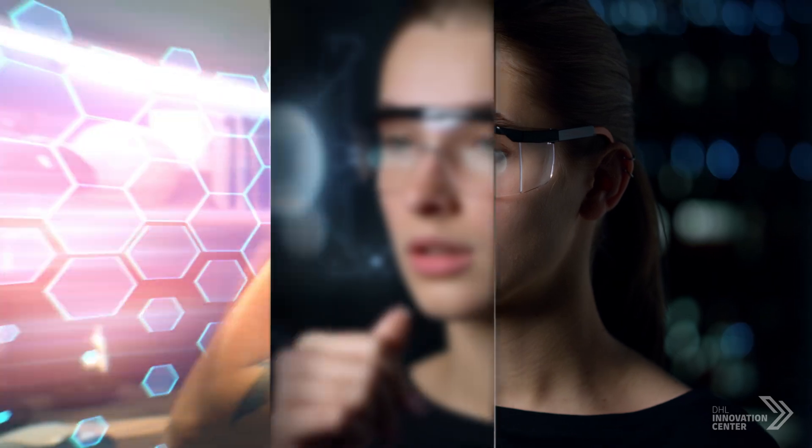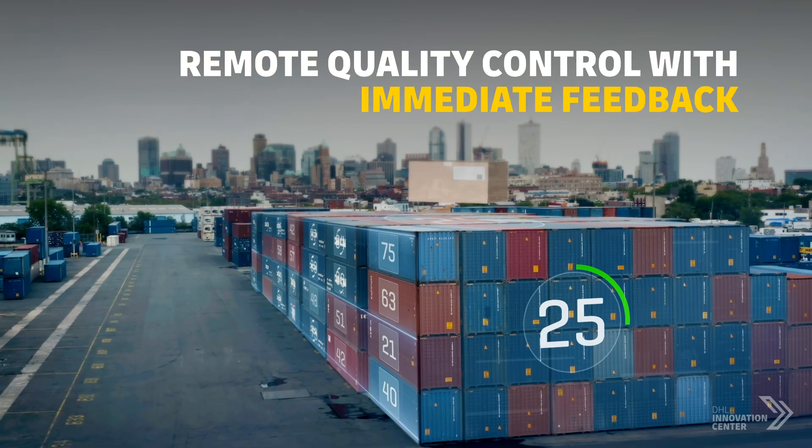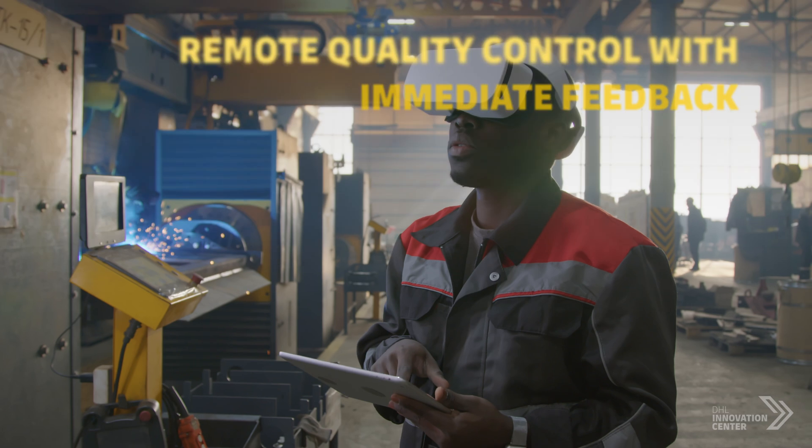MR allows users to spatially relate 3D digital content to the real environment. This paves the way for more complex use cases such as heavy machinery inspection or quality control.